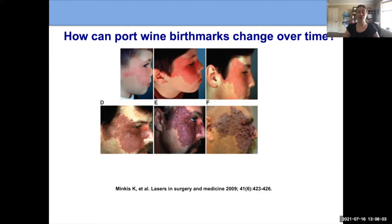This was a study from Roy Geronimus in New York, in which he followed one patient over several decades. You can see that while it started as a flat pink-to-red lesion, over time it became darker red, then more of a purple lesion, and eventually developed more nodules. There was also what we call hypertrophy, or thickening, of the tissue in that area.